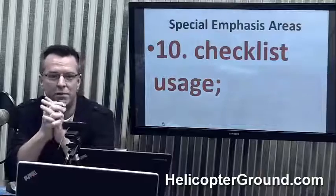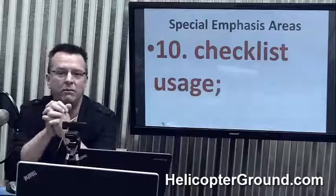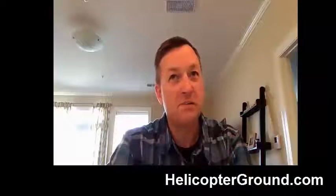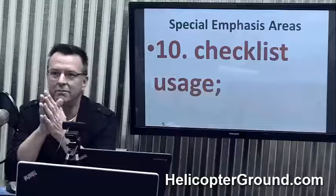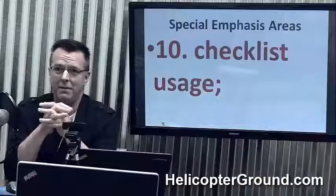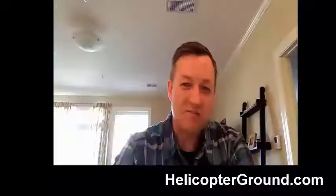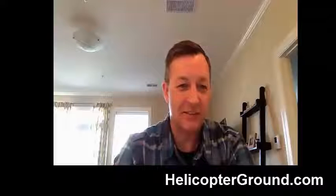Be honest — how many times have you skipped the checklist on a pre-flight? I don't think I've ever skipped it. That's the first thing I do, go in and grab it. How many times have you done a startup without the checklist? Never. I always grab it, just to have it.